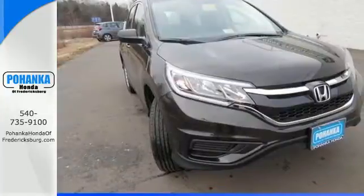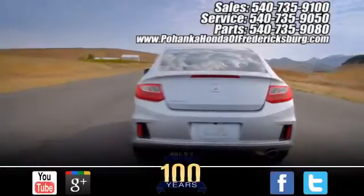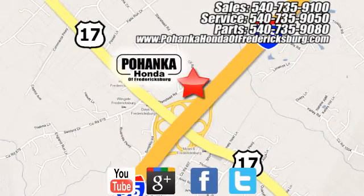Life is meant to explore. Come see this CR-V. Pohanka Honda of Fredericksburg is a great place to buy a car, conveniently located at 60 South Gateway Drive in Fredericksburg.